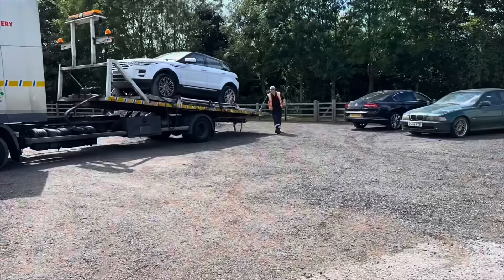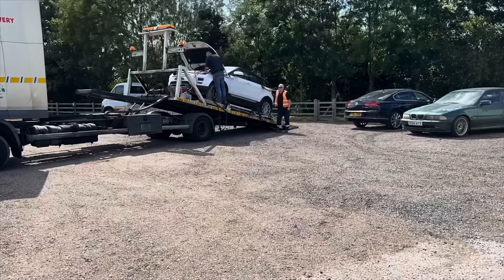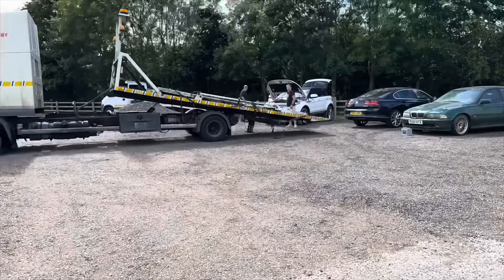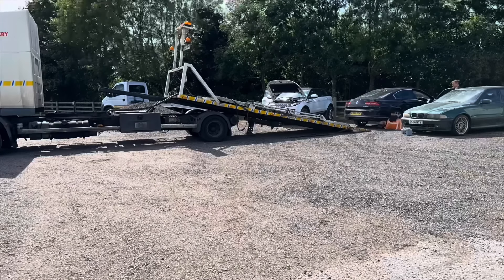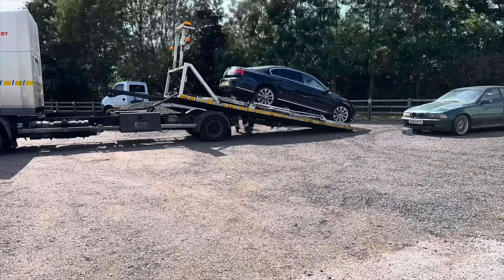Huge thank you to Reclimate - I rang him straight up and spoke to Gary there and said I've got an Evoque too heavy for my truck, can you get it from Copart? He went straight round there, collected it, and literally within the hour it was delivered back to the yard. There's another car being loaded here that they're taking away, but we'll get to that in a later video.